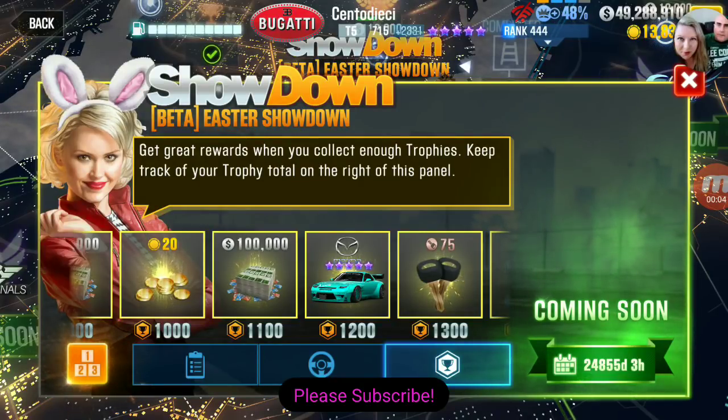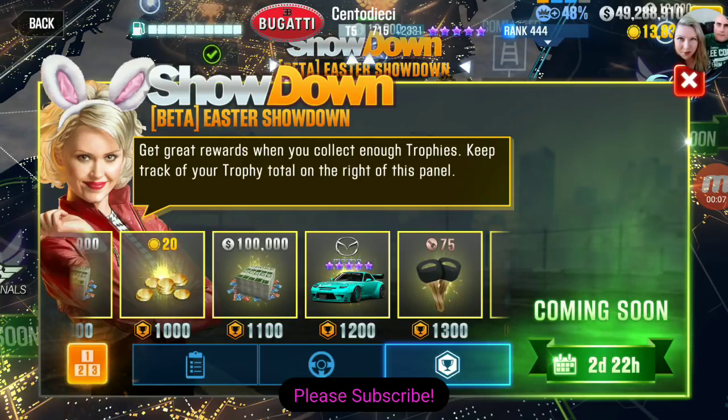Hey, what's up everybody, Danny Lightning back with another CSR2 video. It looks like there is an Easter Showdown coming up. There's some very good news for a lot of you guys and some very bad news. The bad news is we're getting the five purple-starred Easter Bunny — the Mazda RX-7 Easter Bunny, actually a Rocket Bunny — but we all call it the Easter Bunny. This was the same Easter prize they gave out last year. It's an amazing car that dominates live racing, and if you can hit 1200 trophies you're gonna get a very nice car.